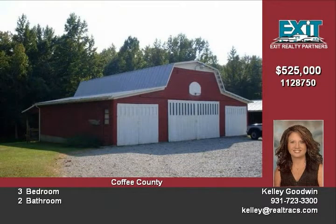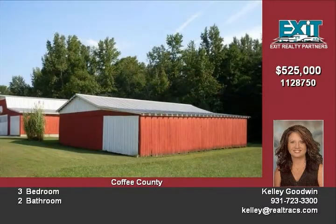Yard lined with white vinyl fencing. 40 by 6 foot rocking chair front porch and 60 by 15 foot covered patio.